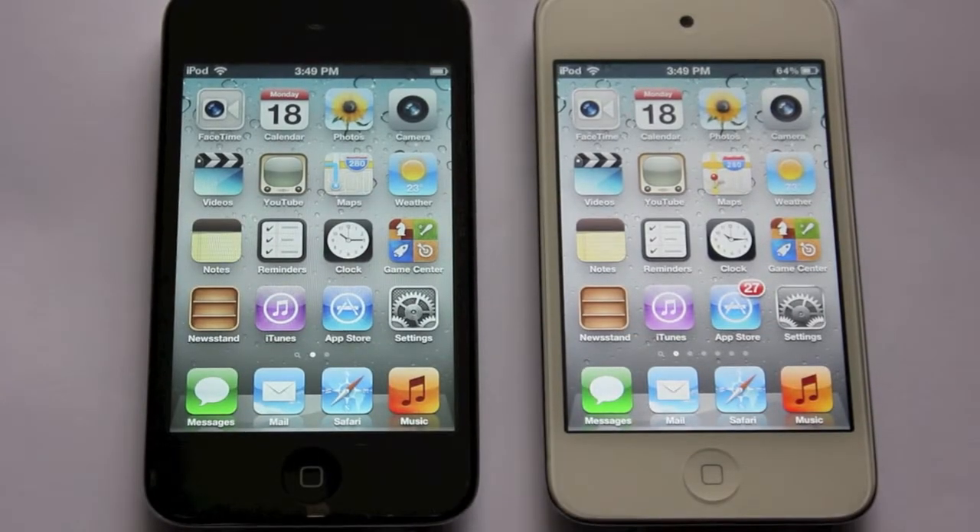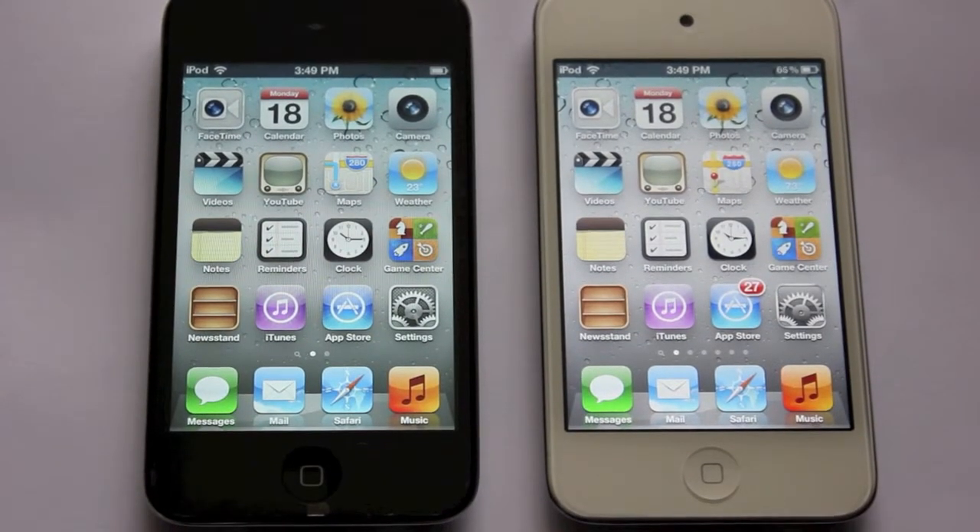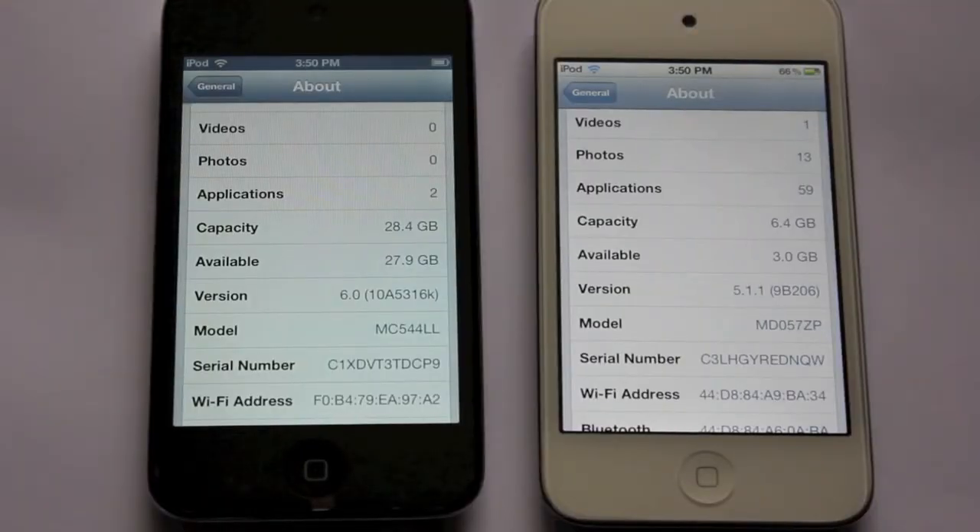Hey guys, what's up. In this video I'm going to compare between iOS 5.1.1 and iOS 6 beta 1 and show you a little bit of the new features. Let's get started. As you can observe, the black one is running on iOS 6 beta 1 and the white one is running on iOS 5.1.1.